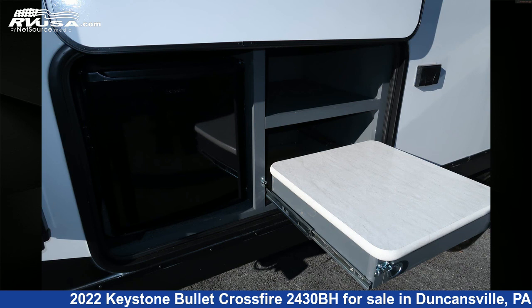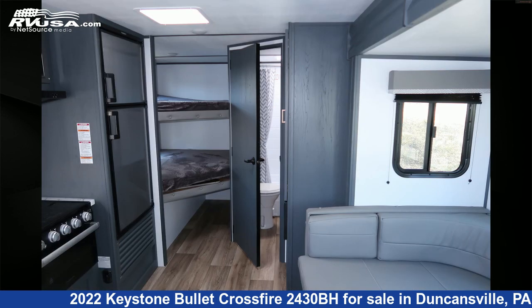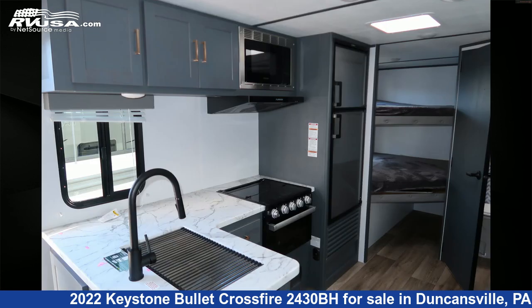The unloaded weight of this 2022 Keystone Bullitt Crossfire 2430BH is 5,050 pounds. For more information and pricing on this unit, and to see all units available for sale by Ansley RV, visit rvusa.com.